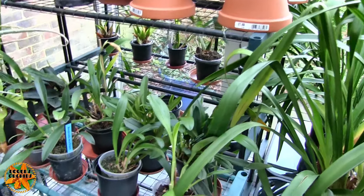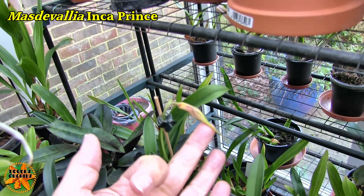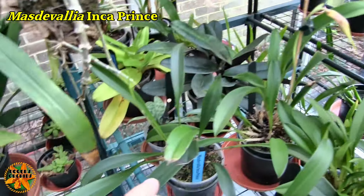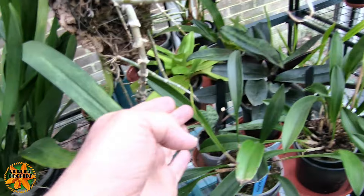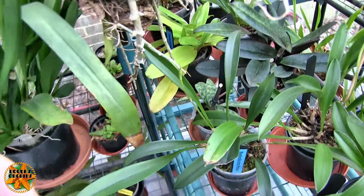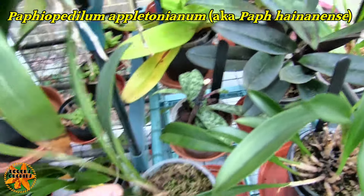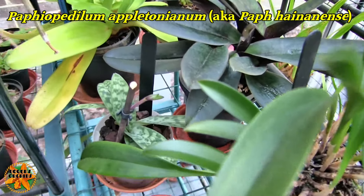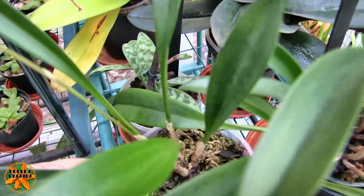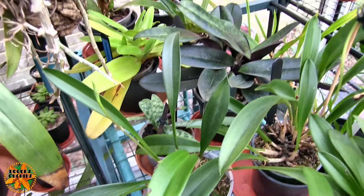In amongst these down here, we've got this Masdevallia bud pushing on — that should open soon. And there's another one here. This is the same plant; that's the main plant and this was a division when I repotted, so they're both the same, but we've got a bud coming here as well. And then tucked in behind them, that little tiny Paphiopedilum's got a bud. It is a miniature, so it's not going to be a giant bloom, but it's beautiful colours from the pictures I've seen.